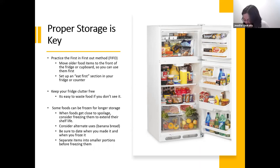Your freezer is a great option. If it's within your means, getting an extra freezer for your basement or garage — even a small one — is worth it. When food gets close to spoiling, consider freezing it to extend its shelf life. Consider alternate uses too — bananas that are past their prime can be frozen and later used for banana bread or smoothies. Be sure to date food when you make it and when you freeze it, so you know exactly how long something has been in storage.